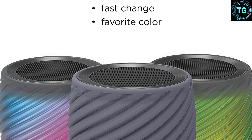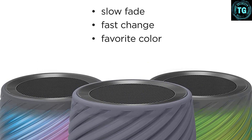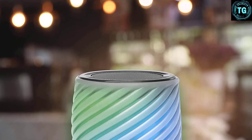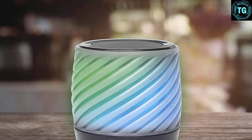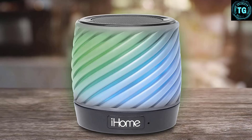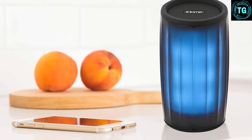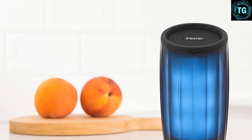Being feature-rich comes with a price. This model is not intuitive to set up and requires following many sets of instructions from the manual to change the settings. We preferred clocks that were easier to use and didn't require referencing the manual multiple times to remember how to use the features. The speaker also does not produce the highest quality sound, and we would not choose it to replace a Bluetooth speaker. However, it is nice to be able to wake up to your choice of music from your phone, and the design wins points for adding some flair to your home.